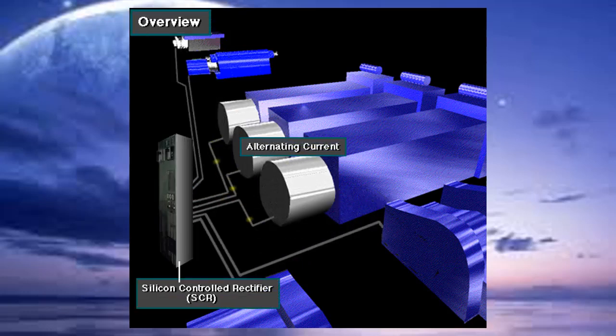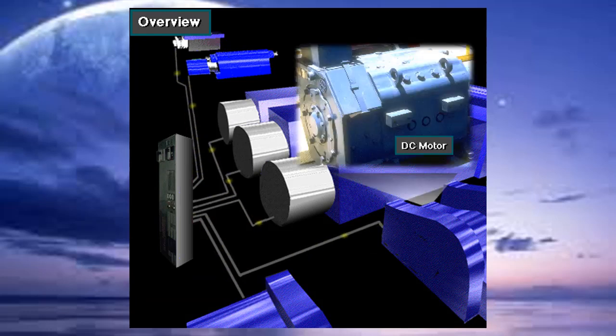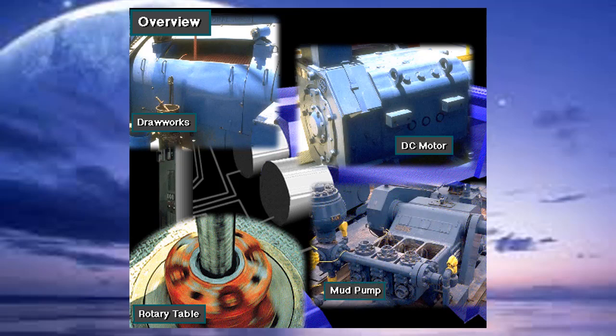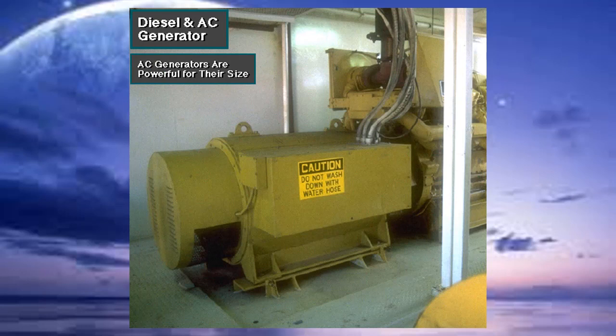Alternating current put out by the AC generators goes through heavy-duty electric cables to a special device called a silicon-controlled rectifier, or SCR. The SCR converts AC to DC. Other heavy-duty electric cables carry DC electricity to the DC motors, which convert electrical energy back into mechanical energy to drive the powerful hoisting, rotating, and circulating equipment. The DC motors use AC generators because they can be built to be very powerful for their size, which is an advantage over DC generators.